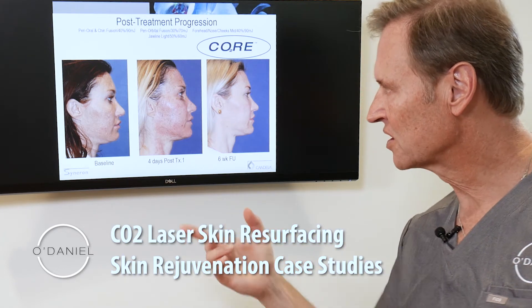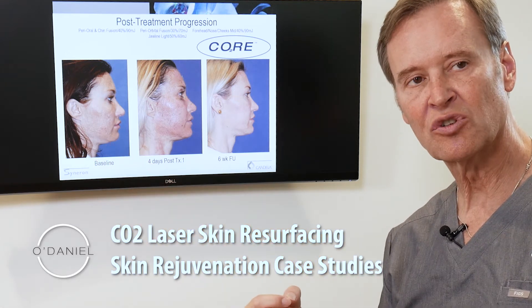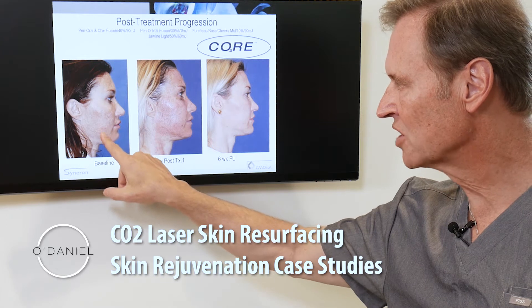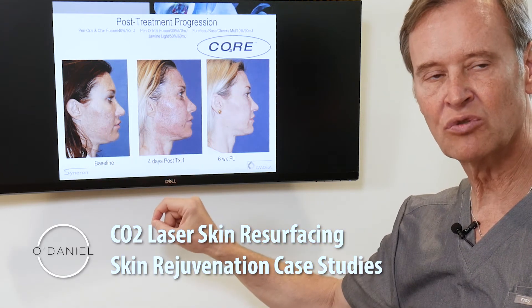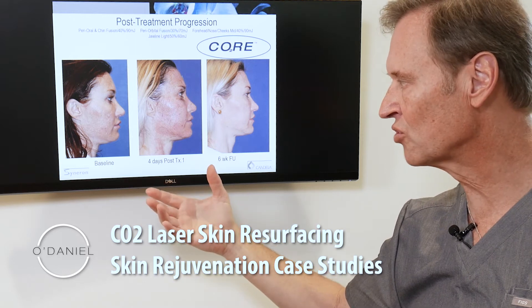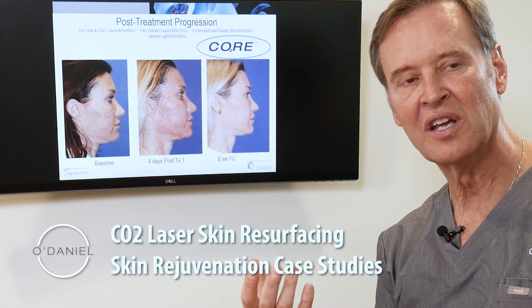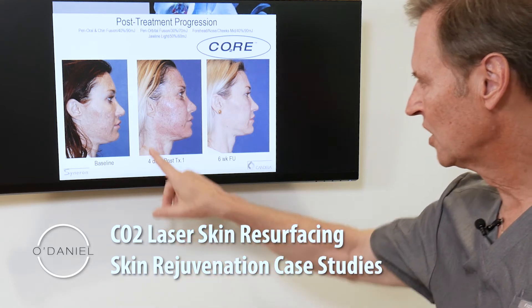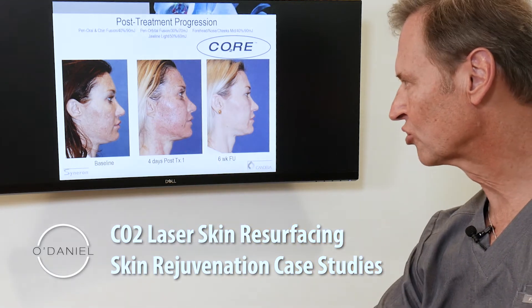Looking at this case of melasma — she's had previous attempts of treatments elsewhere with different lasers that leave these little white spots. This shows you four days after treatment with the CO2 laser. The CO2 that I prefer to use is a Core laser, because of the computer technology within the delivery system.